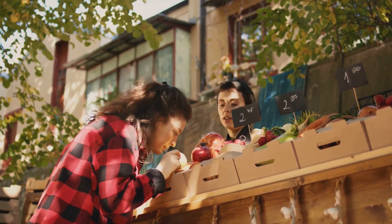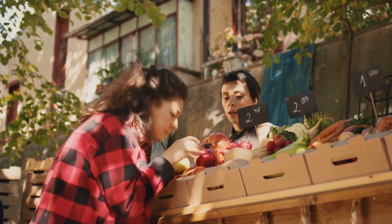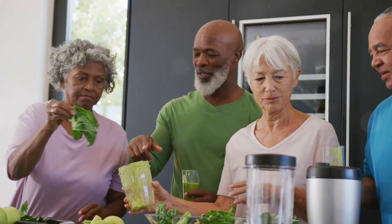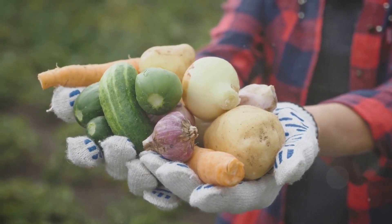We can naturally increase our nitric oxide levels through simple lifestyle changes and dietary choices. Stay tuned to learn six effective ways to enhance your health by naturally boosting your nitric oxide levels. Let's kick off our journey with something we all know and love: vegetables.